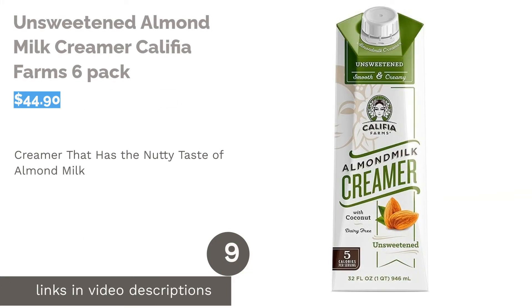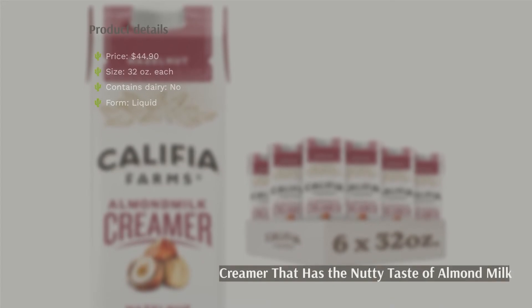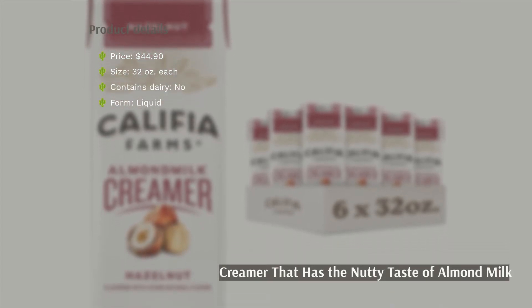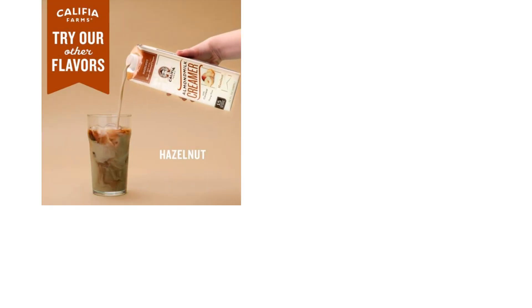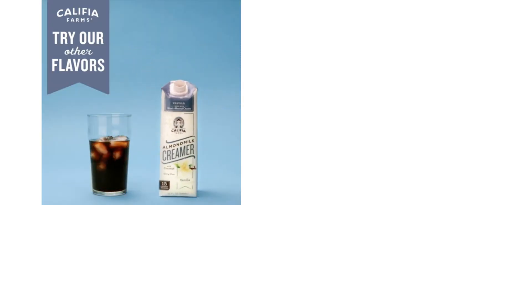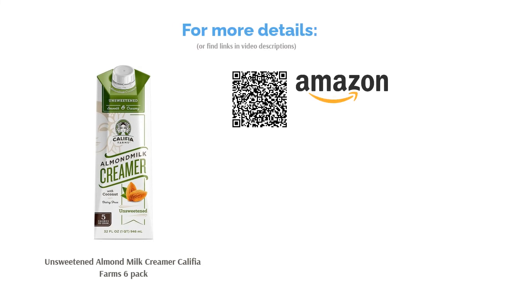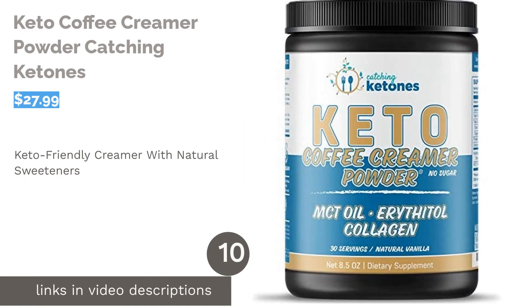The next product in our list is the Unsweetened Almond Milk Creamer by Califia Farms, a 6-pack. Califia Farms' unsweetened creamer uses almond milk as its base, is soy-free, and uses sunflower lecithin instead of soy. The product contains coconut cream to help prevent clumping when mixed with coffee. Calorie count is only 5 per serving. Some reviewers did not like the strong coconut taste and expected a more nutty flavor, while a larger group noted a creamy texture, natural flavor, and appreciated it being low in carbs.